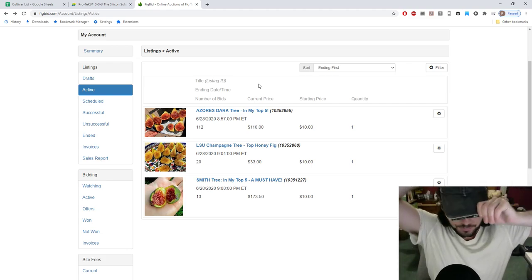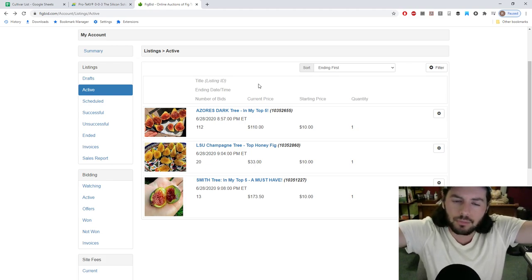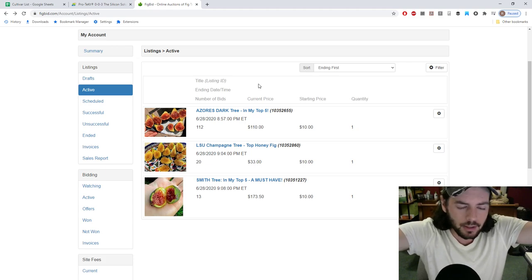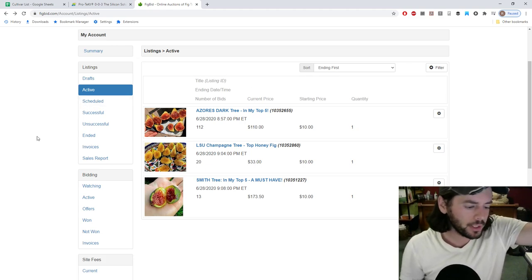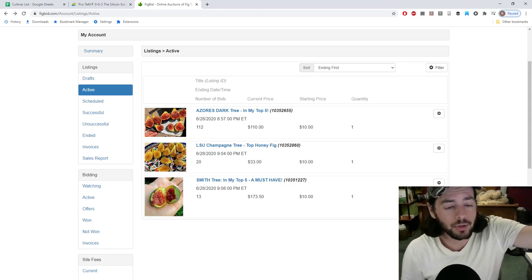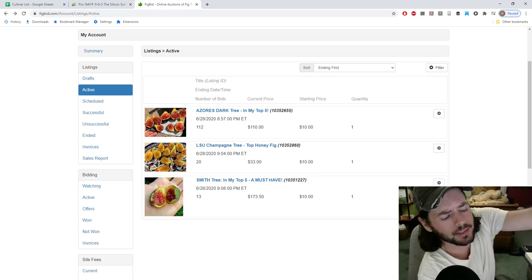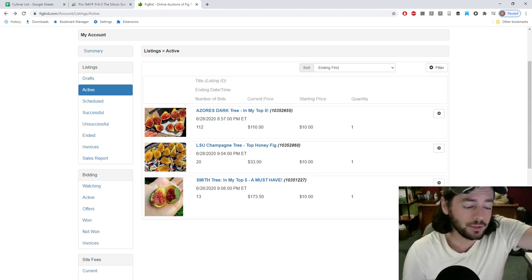If you guys are really into this podcast and want to support what I'm doing here, check us out on Patreon.com slash Ross Ratty. I want to thank everybody for watching — leave us a review, subscribe if you haven't. If anybody didn't know, we are on iTunes, Spotify, and all kinds of different podcasting platforms now. Thank you guys again. We'll see everybody next week for next week's episode of Fruit Talk. Take care everybody.